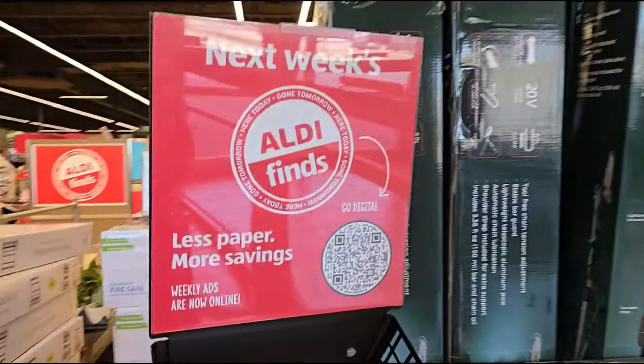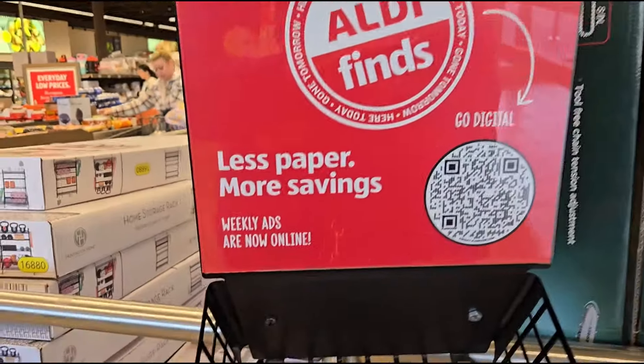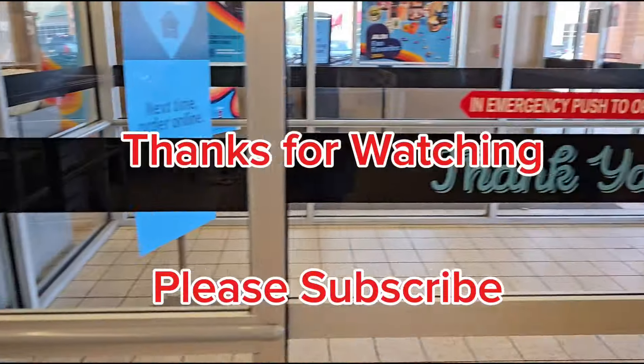That was so much fun! I hope you come back next week for Aldi Finds — we'll see you next week. Bye!